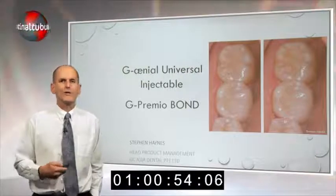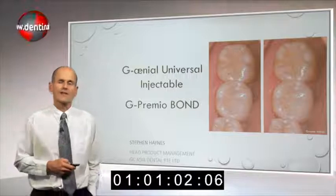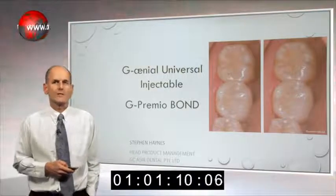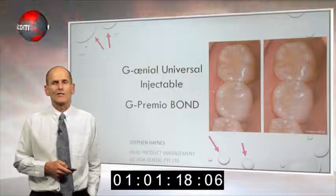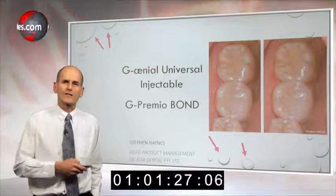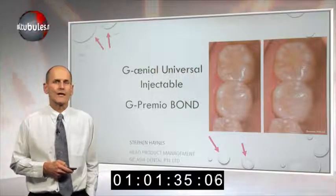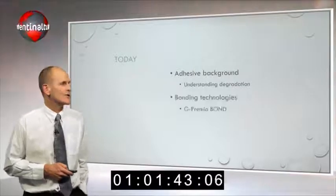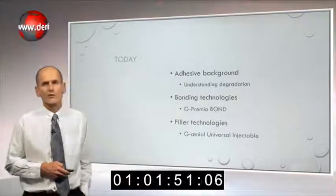In understanding why we've developed these materials, I want to take a historical approach on looking at the background behind the research that's driven and influenced GC to develop these materials. One of the challenges in looking at durability of restorations is the fact that water and oral fluids are a major problem in achieving durability. Today I'm going to talk about a background on adhesion and understanding degradation, new bonding technologies and G Premio Bond, and filler technologies and the Genial Universal Injectable material.